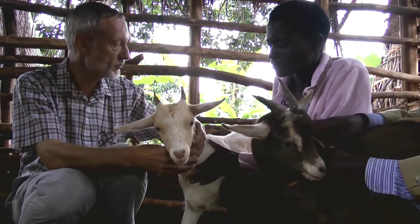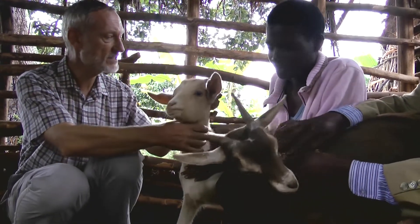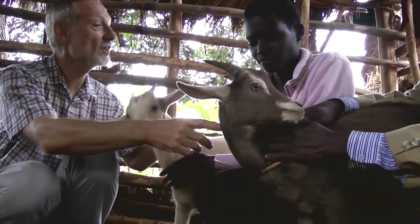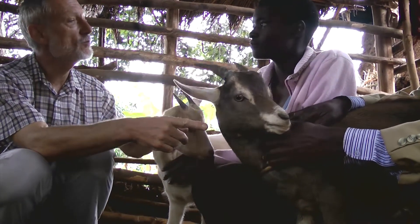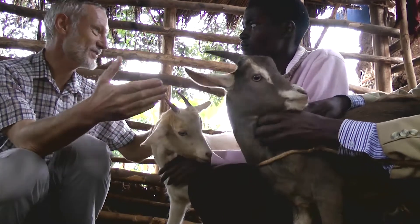Now what we're seeing in the offspring: one has come out nearly white, but interestingly the head's a bit darker — that's the influence of the Boer blood. The other one has come out brown like a Toggenberg, almost perfect Toggenberg colouring. So we know the father then wasn't a pure Sarnen; it was actually a mixture of Sarnen and Toggenberg.